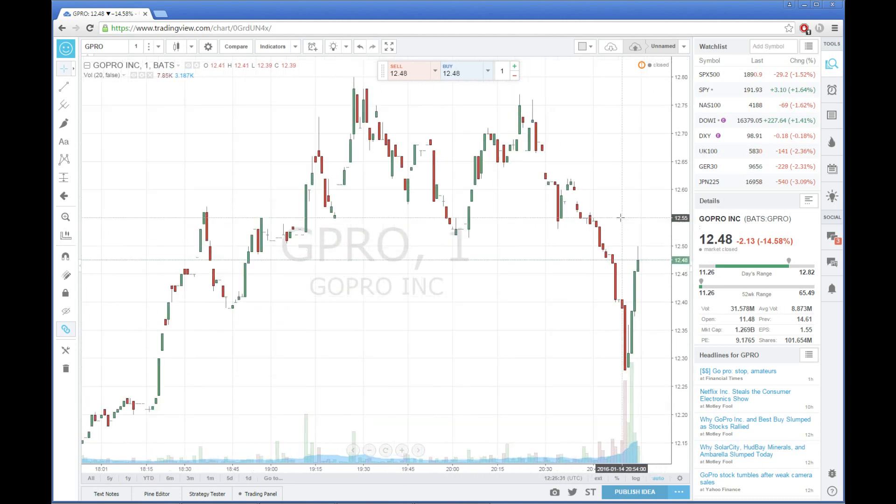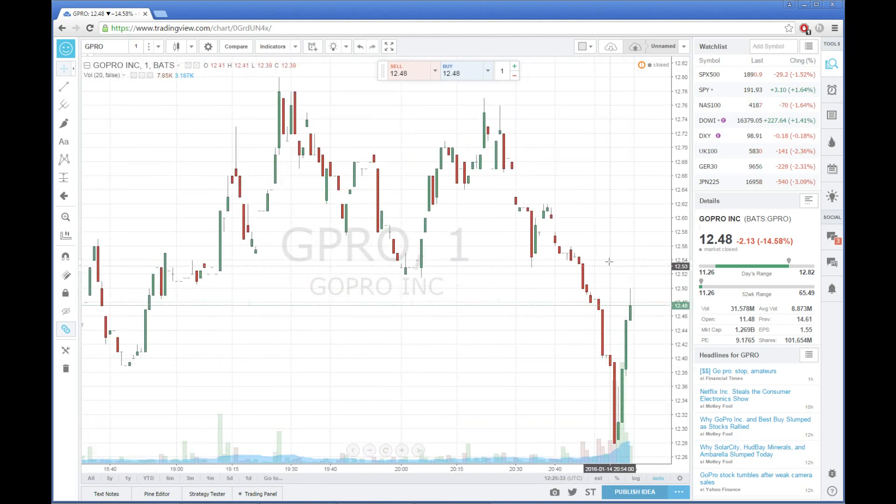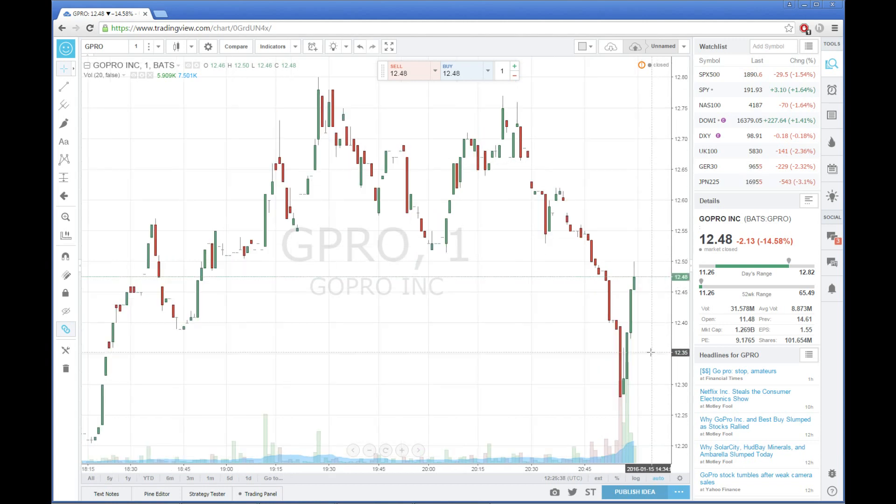Essentially what you do is you zoom in and look at the last 16 candles, and then the majority, you want to continue that. So clearly you see there's four green candles, which means 12 red candles — well, some of these are probably green. So essentially you just want to sell. That's all there is to it.